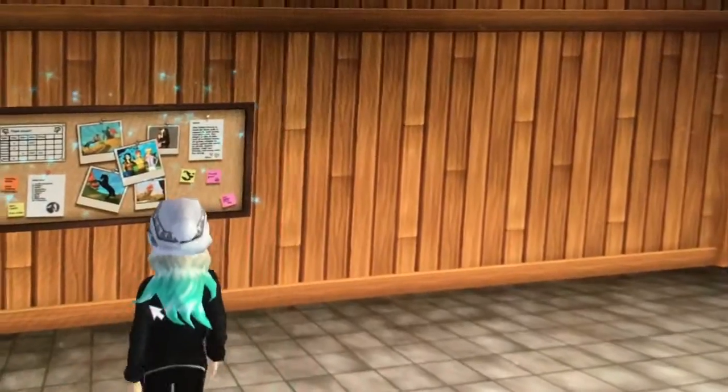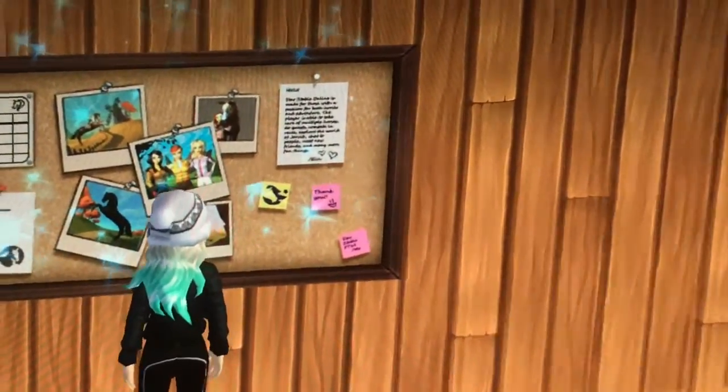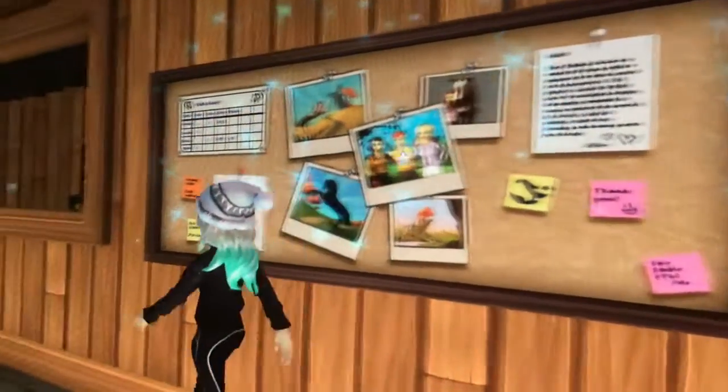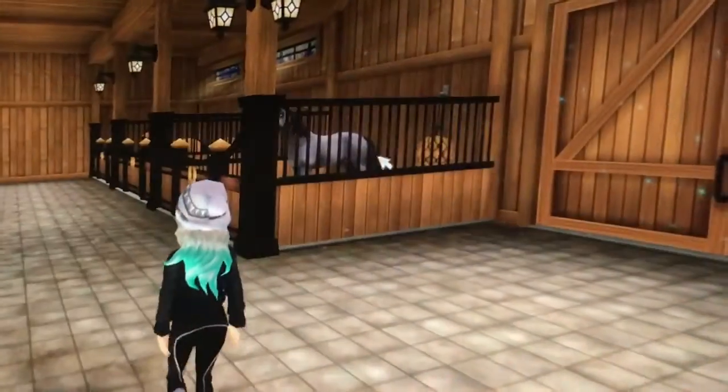Now that all the horses are fed, I'm going to go check the notice board to see if there's anything left for me to do. There has been a request from one of our riders that I bathe Storm if I get around to it, so that's exactly what I'm going to do. Let's go get Storm!